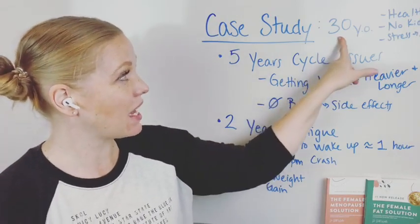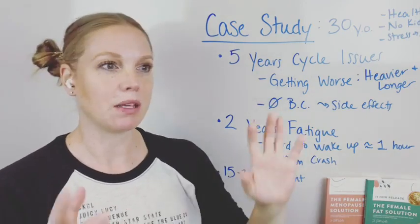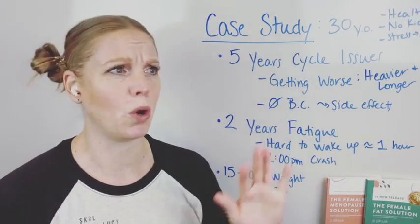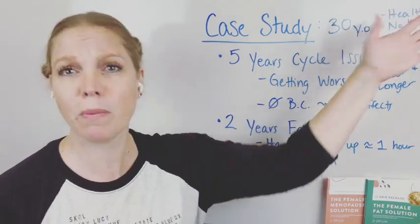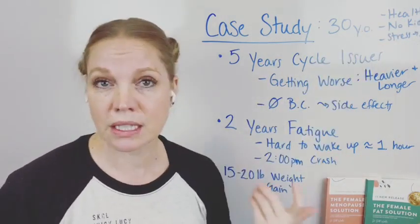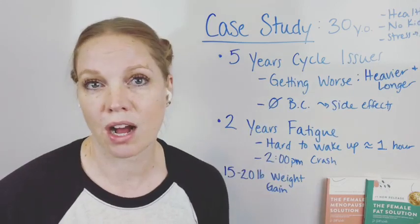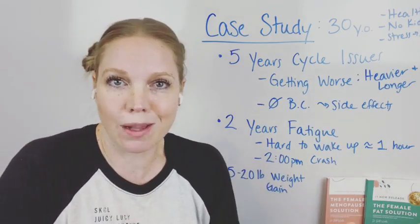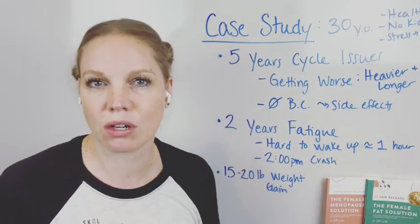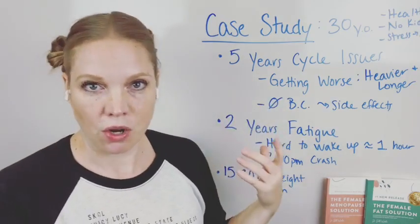So, case study: this is a 30-year-old female, overall very healthy, nothing significant in her health history — some illness like strep, nothing big, no major broken bones or accidents. Not a complicated health history per se. No kids, so no hormonal trauma there. The only stress she has is related to her job, and it's not consistent — some weeks are more stressful than others, but it comes and goes depending on what the week looks like.